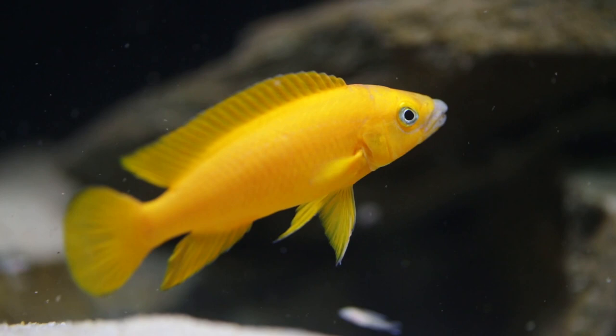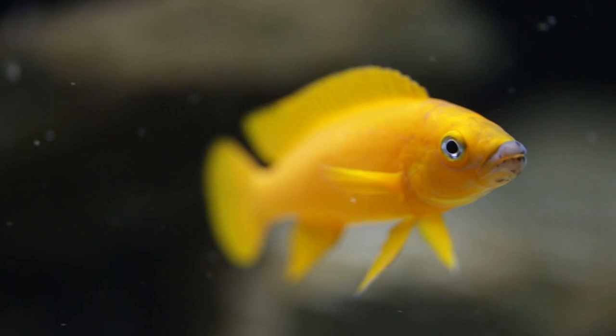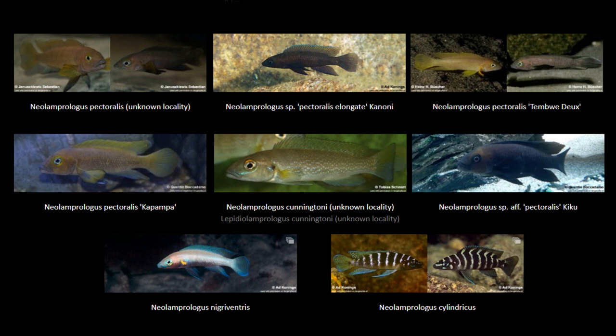Neolamprologus leleupi is a cichlid endemic to Lake Tanganyika in Africa, and is probably the most intensely and completely colored cichlid found in the lake. They are sometimes referred to as the lemon cichlid due to their sometimes vivid yellow coloration. There are many different types of leleupi found in the lake with very different coloration, with some types being different shades of brown and even jet black. There are also very similar looking species of Neolamprologus that share the same cylindrical body shape, such as Neolamprologus cylindricus and Neolamprologus nigraventus.